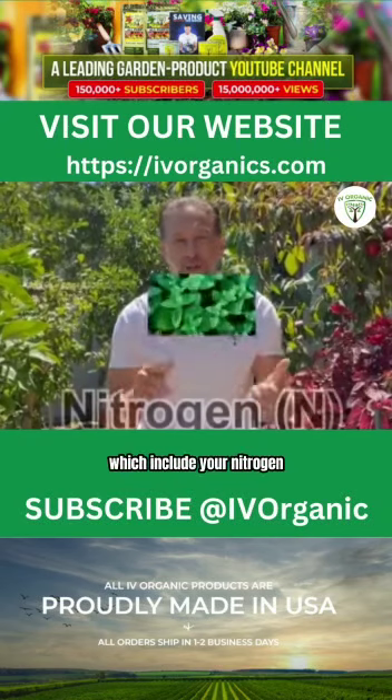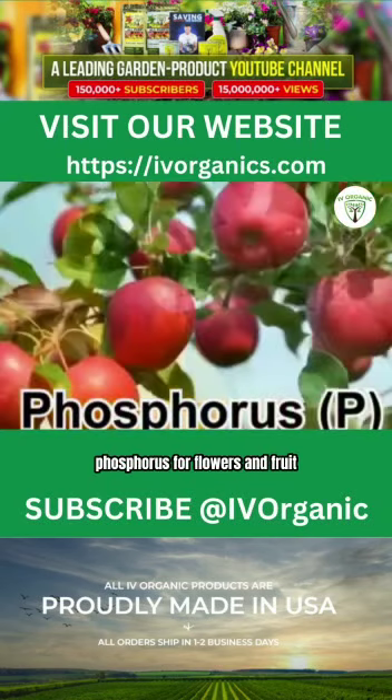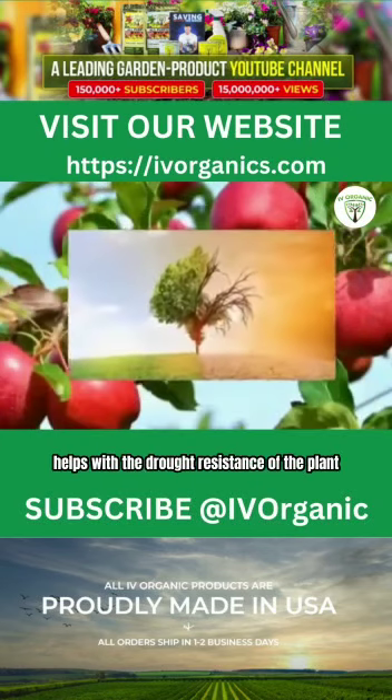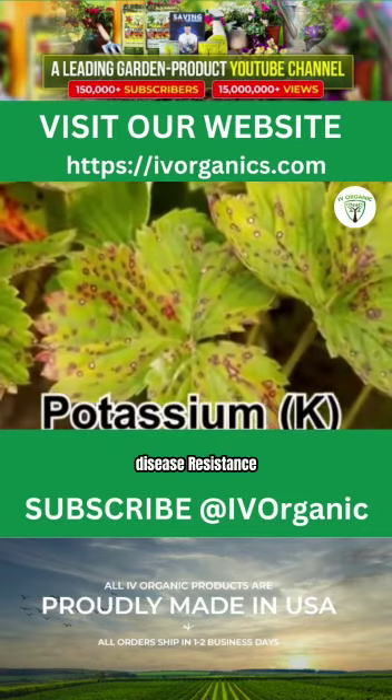Six plant macronutrients which include your nitrogen for your greening and growth, phosphorus for flowers and fruit, and also in the summertime helps with the drought resistance of the plant. Potassium, important for root development and disease resistance.